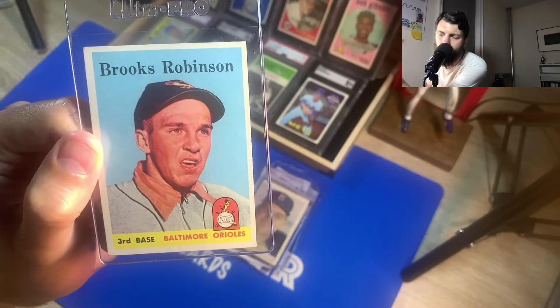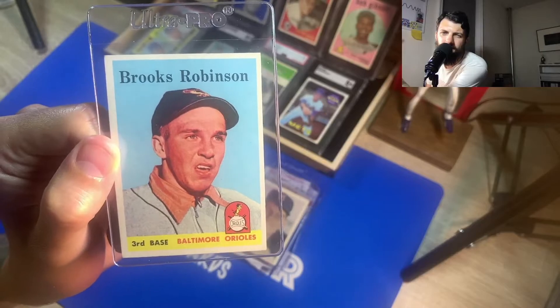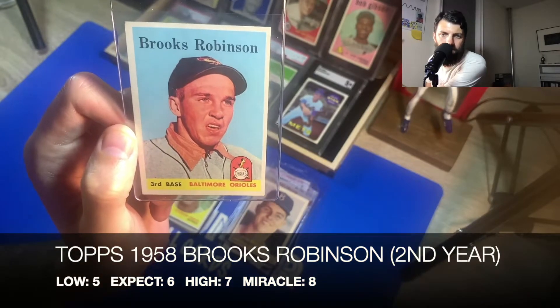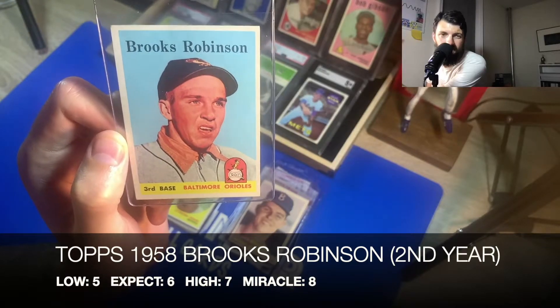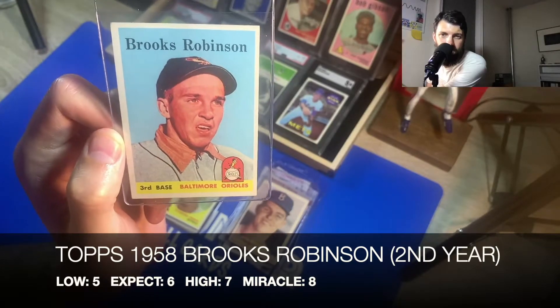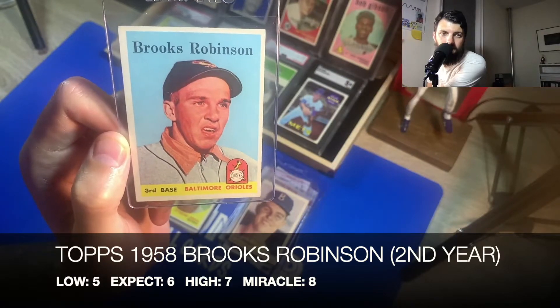Here we have a 1958 Topps second-year Brooks Robinson. I showcased this in one of my videos when I went to Stormville — picked this one up for about 150 dollars. The low for this would be a five, I'd expect a six — that's what I was initially predicting when I first bought it — the high would be a seven, and the miracle would be an eight.